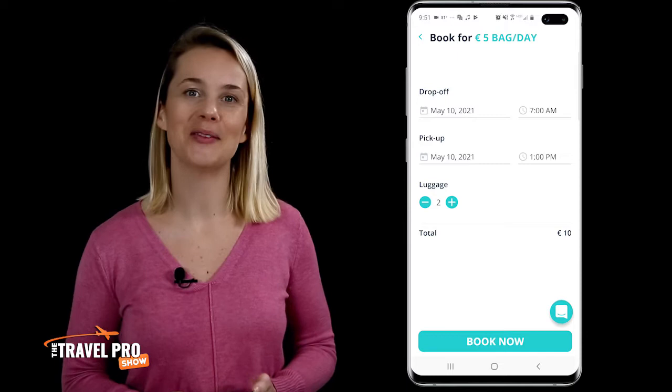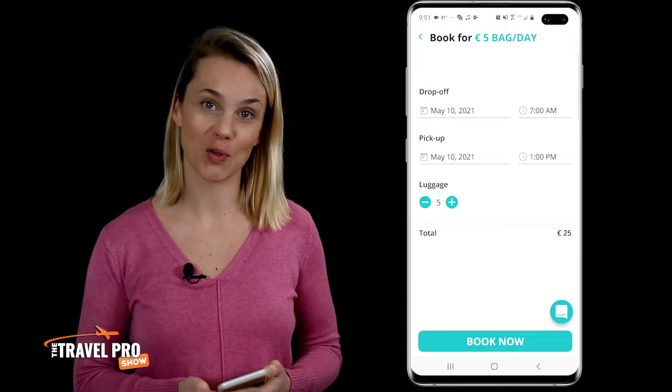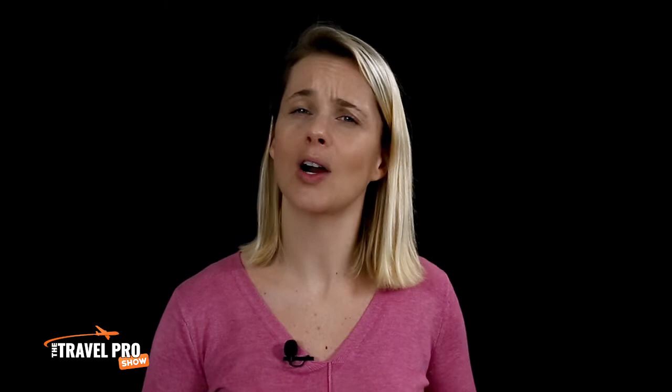When you're ready to book, click the Book Now button. From there you'll be asked to select the day and time of the drop-off and the pickup, as well as the number of pieces of luggage you want to store. To get the best deal, always try to book at least a day in advance as the prices are more expensive the same day you book.